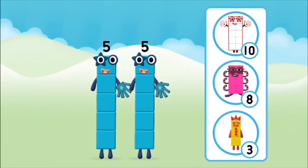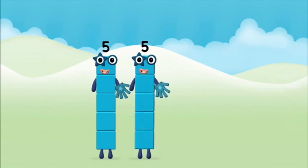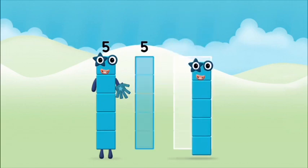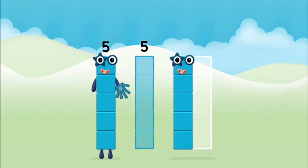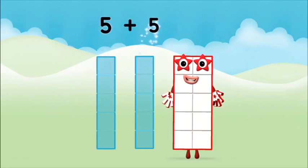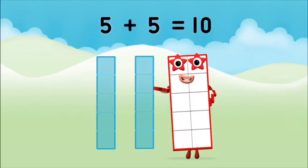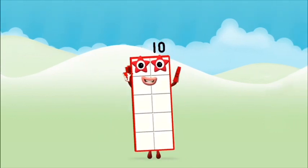Which number block do you think adding five and five will equal? Correct. You chose the right answer. Add the number blocks together: five plus five equals ten. Brilliant. You made number block ten.